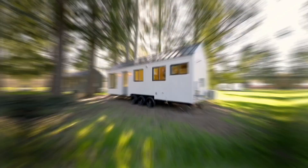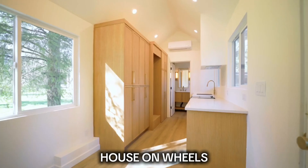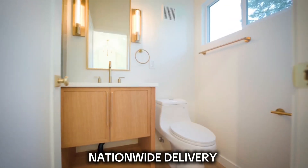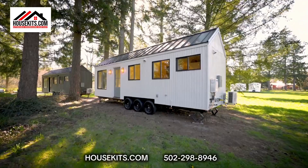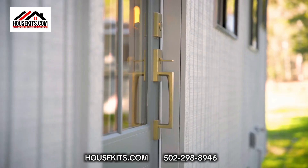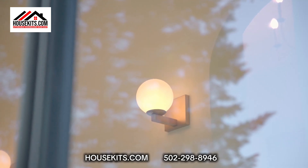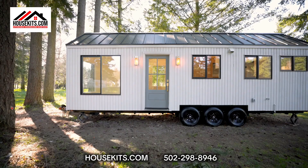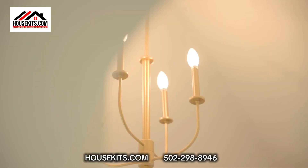Are you ready? Explore the perfect blend of luxury and mobility with HouseKits.com. Our homes feature advanced insulation, tankless water heaters, custom cabinetry, and eco-friendly fixtures, all built on insulated trailers for easy relocation.